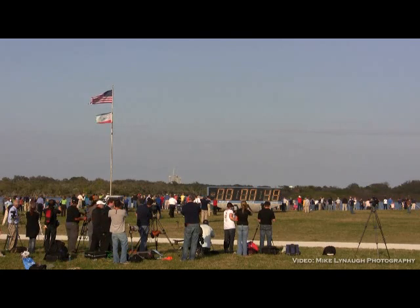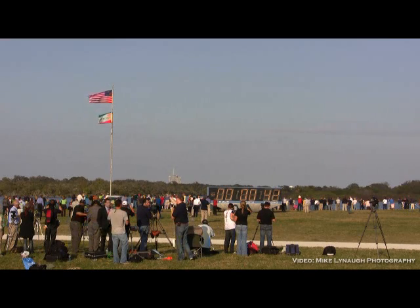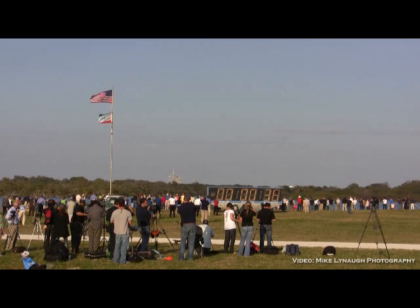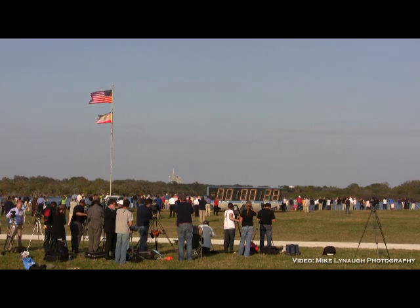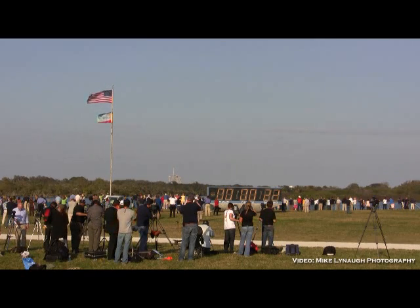T-minus forty-eight seconds and we're transferring to orbiter internal power. Discovery is now running on its three onboard fuel cells. Coming up on a go for auto sequence start at T-minus thirty-one seconds. We have a go for auto sequence start. Discovery's onboard computers have primary control of all the vehicle's critical functions.